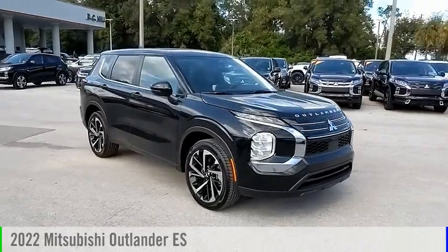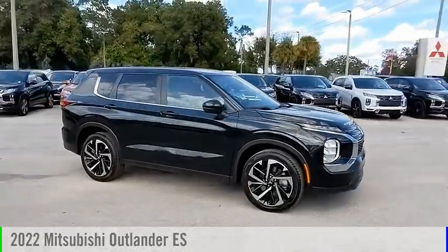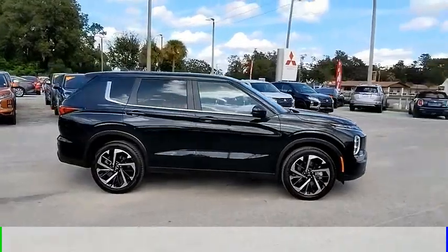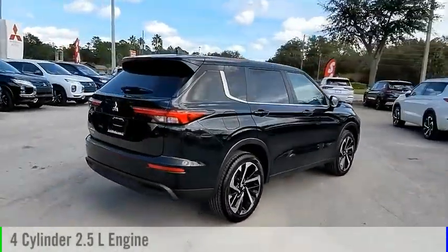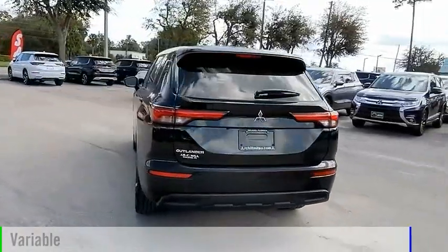Stop by and take a look at the 2022 Outlander. This vehicle is powered by a front-wheel drive, four-cylinder, 2.5-liter engine, and comes with a continuously variable transmission.